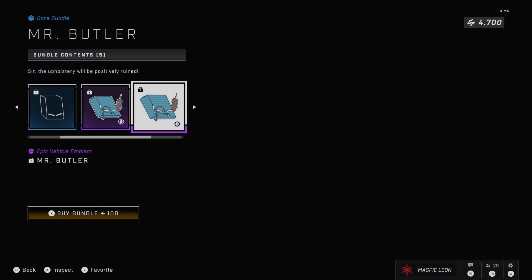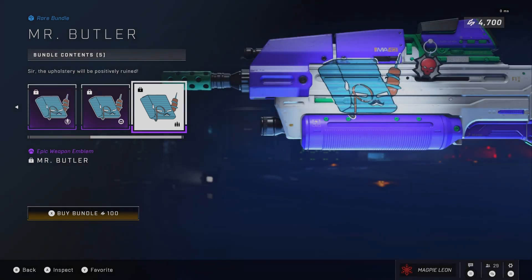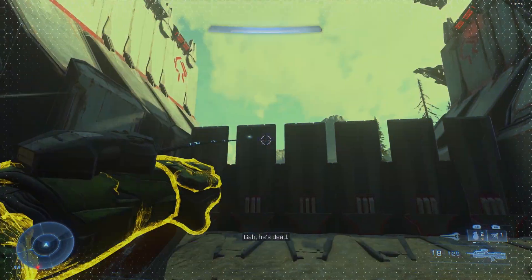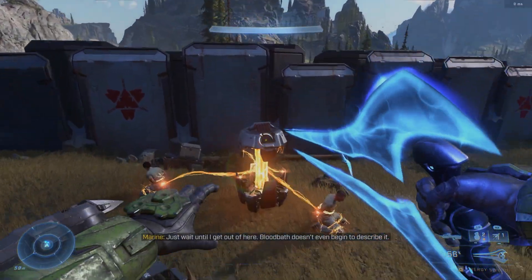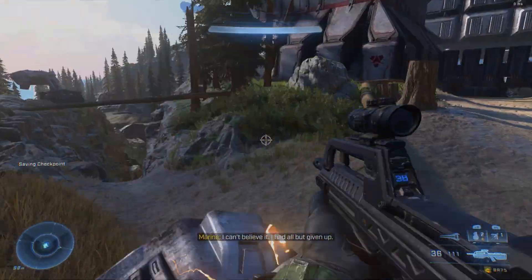I'm not really that bothered about this bundle at all. Obviously it's cheap, I wouldn't expect it to be any more expensive than this, so I think it's a fair enough price for a little novelty item. But overall it's not something I'm bothered about and I think it's a pretty boring daily item. Considering there's only one daily slot, the fact that this is all we're getting is really disappointing. I don't expect to see new armour every day but it would be cool to see actual coatings and not just emblems.